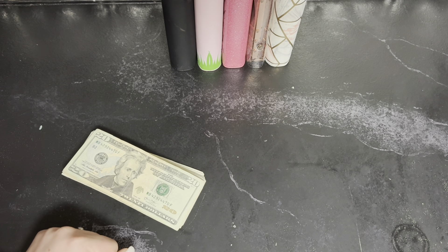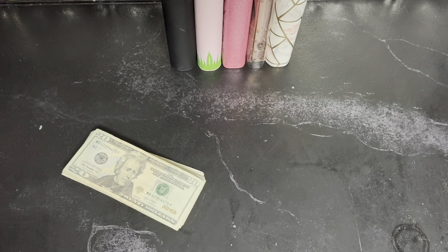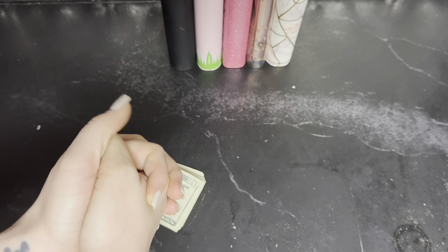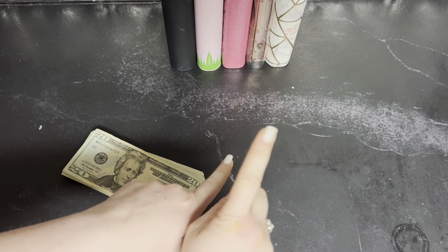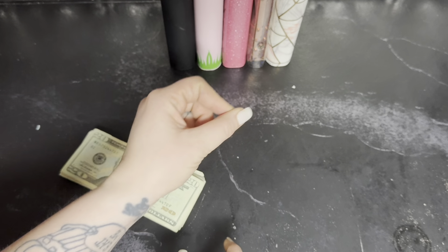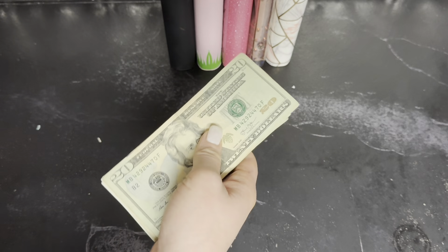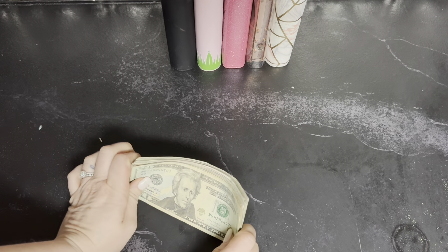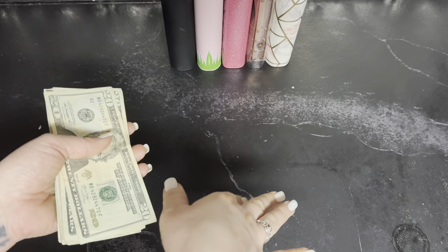Hey y'all, welcome back to my channel. My name is Stella Rose and today we are doing cash stuffing of my sinking funds. This binder contains my savings challenges. I hope you guys have been having a really good week and good weekend. I cannot believe Christmas is almost here — the day this video goes up is Sunday and then Monday it is one week until Christmas.